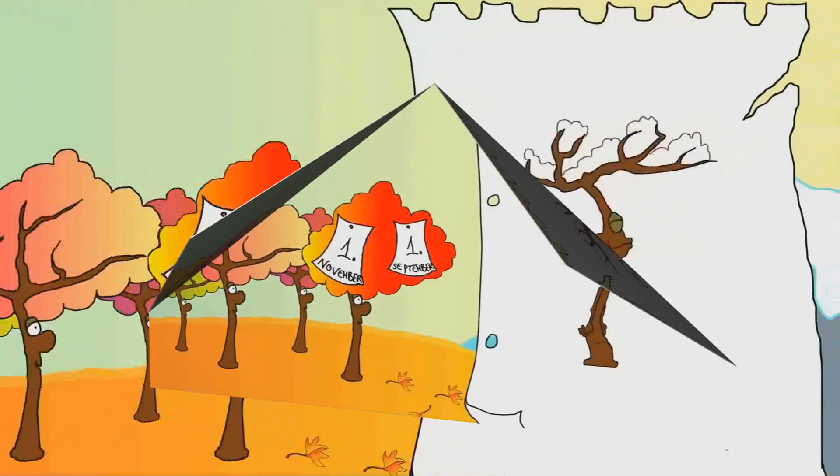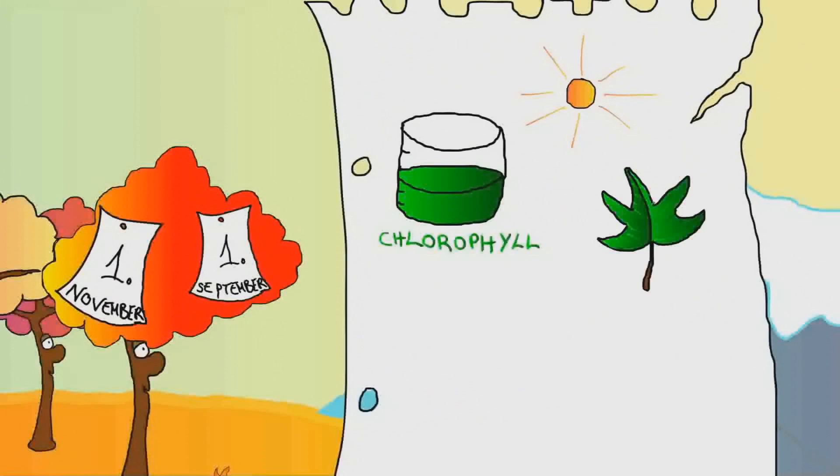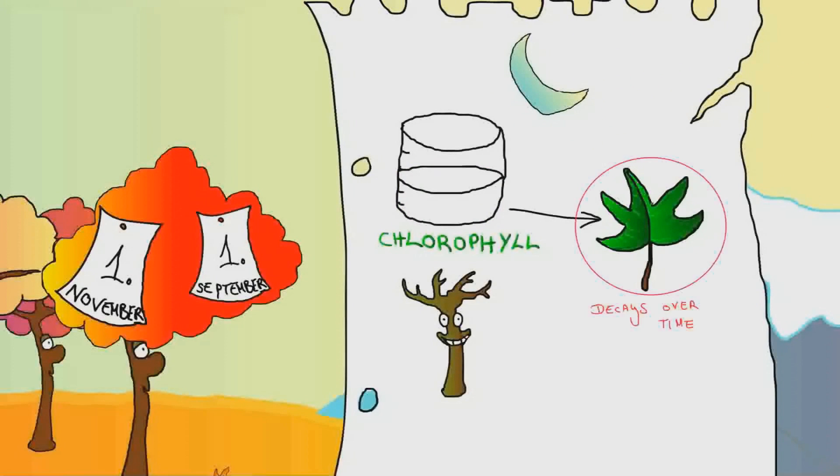Depending on where you live, color changes can start as early as September and as late as November. So why do these color changes happen? Throughout the summer, the tree makes chlorophyll, which has a green color, as well as many other compounds to keep it happy and healthy. When the days grow shorter, the tree realizes this and stops making chlorophyll.